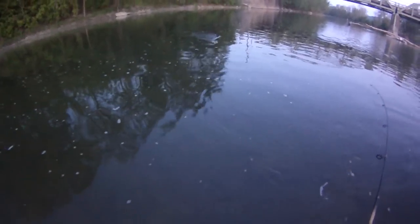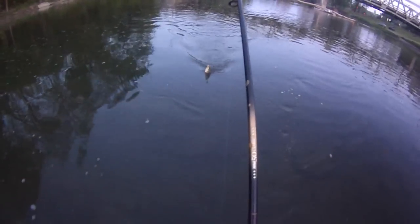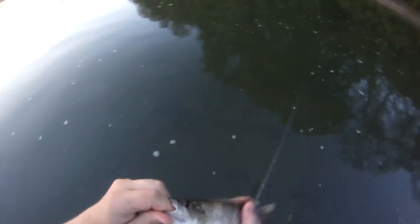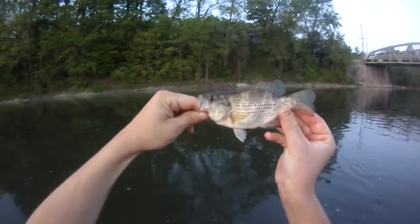Another fish on the black bladed spinner from before. Getting into some rock bass. Nice little guy. That's what I was hoping for — get another big one going here, would be nice. This guy's real small though, maybe six inches.